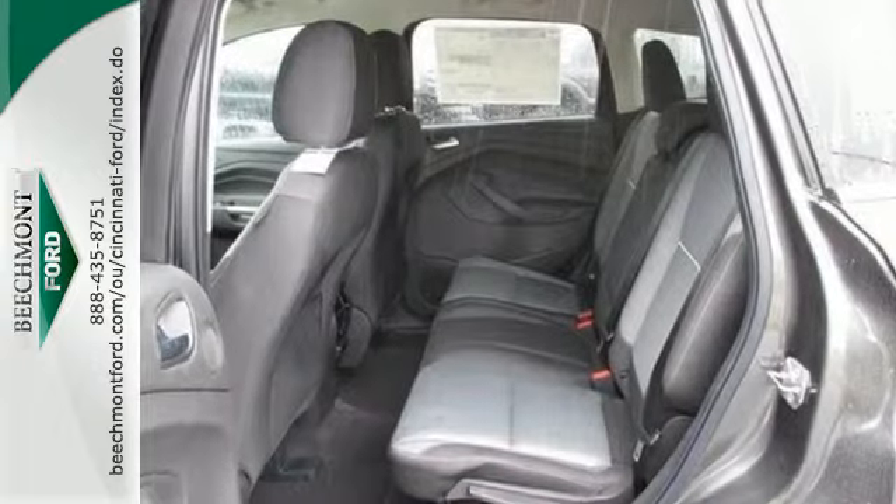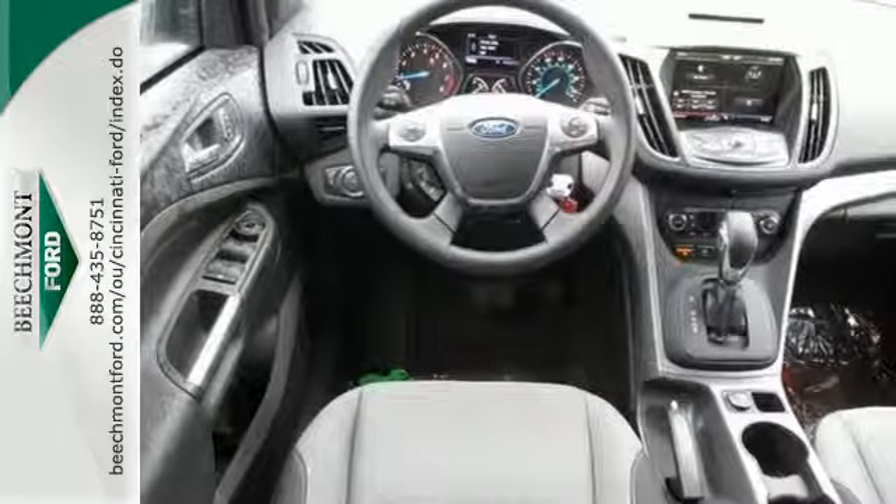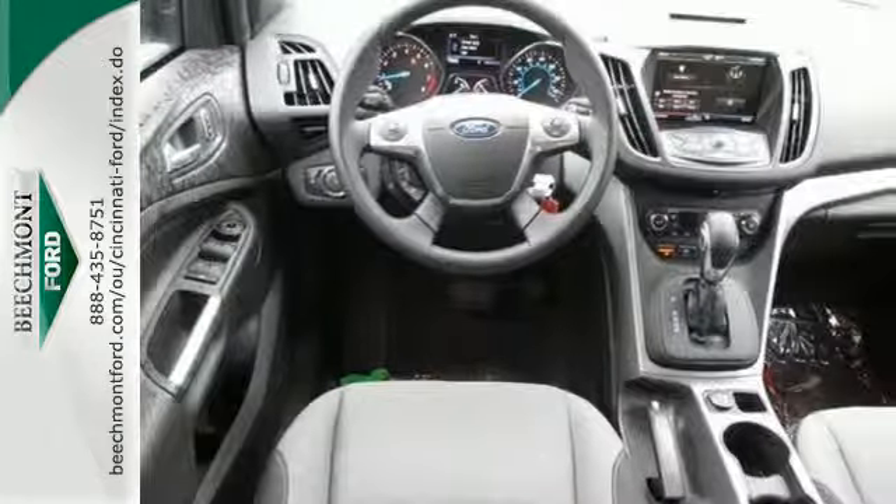It's packed with plenty of safety features, including multiple airbags, torque vectoring control, and advanced track with roll stability control.